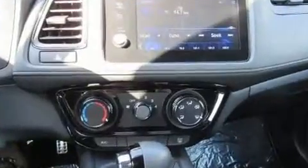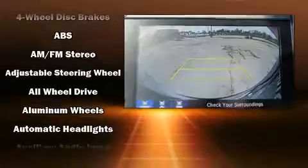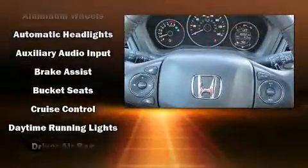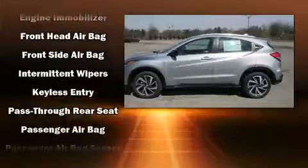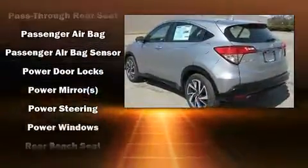Audio features include an AM/FM radio, steering wheel mounted audio controls, and six well-positioned speakers. Passenger security is always assured thanks to various safety features such as dual front impact airbags, head curtain airbags, traction control, brake assist, a panic alarm, and four-wheel disc brakes.